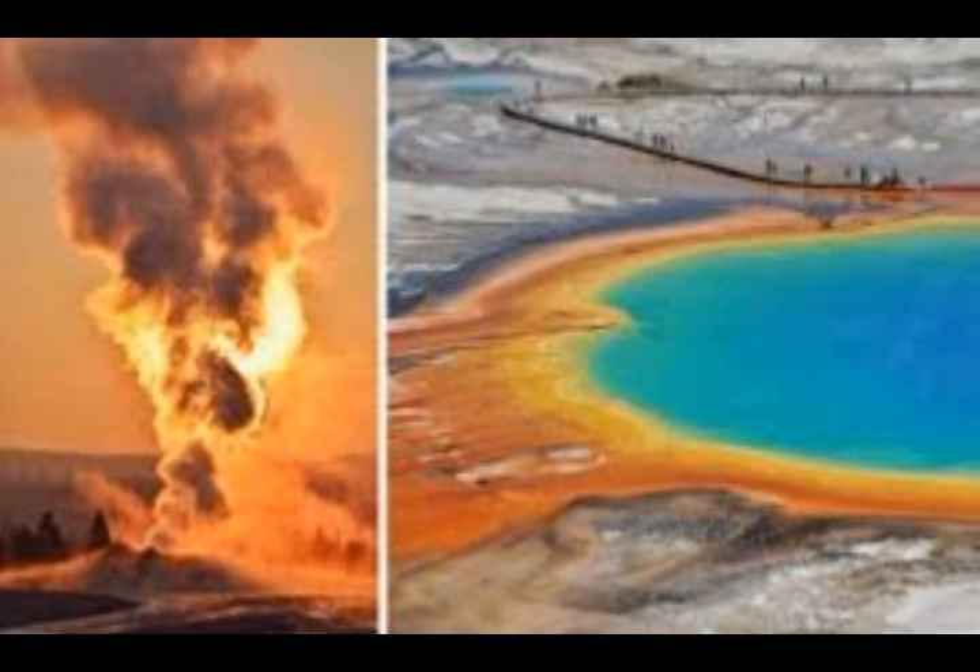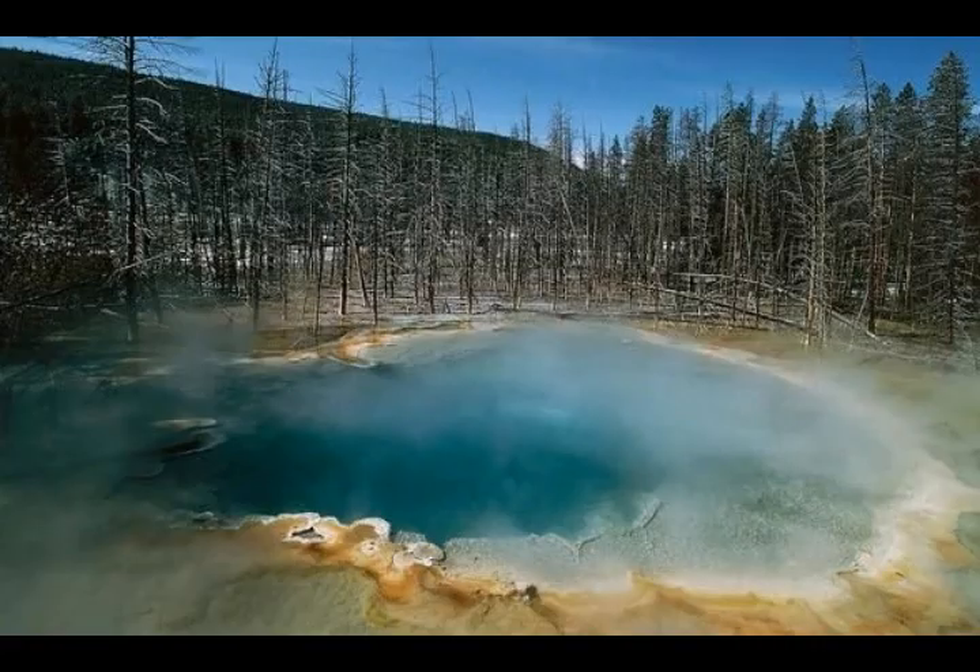He and his colleagues believe that magma is rising from beneath the Sour Creek dome in the caldera's eastern section, where it hits the solid mantle layer and spreads out. As magma pulses into the chamber under the dome, the dome swells and inflates. Then when the magma pulse leaks out through fractures under the north rim of the caldera, the dome settles back. As the magma loses heat and cools, it drives back under the Mammoth Hot Springs.